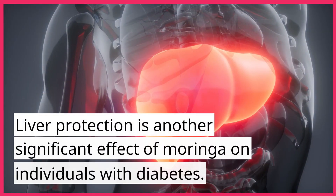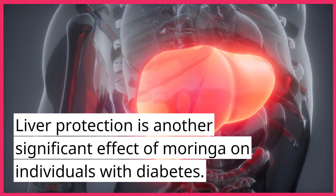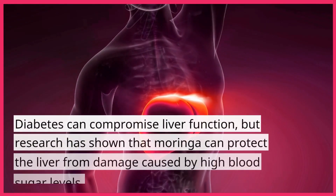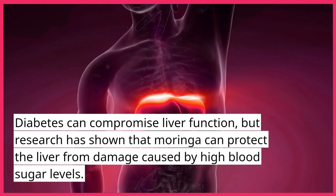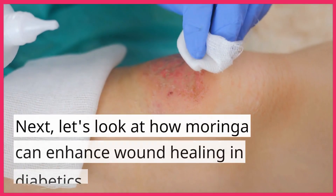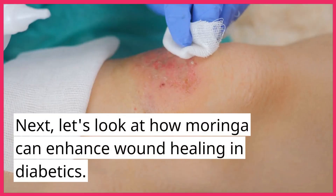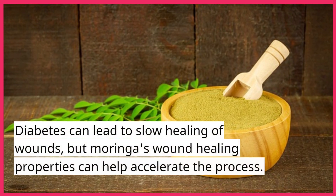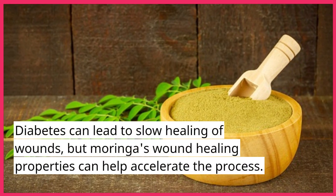Liver protection is another significant effect of Moringa on individuals with diabetes. Diabetes can compromise liver function, but research has shown that Moringa can protect the liver from damage caused by high blood sugar levels. Next, let's look at how Moringa can enhance wound healing in diabetics. Diabetes can lead to slow healing of wounds, but Moringa's wound healing properties can help accelerate the process.